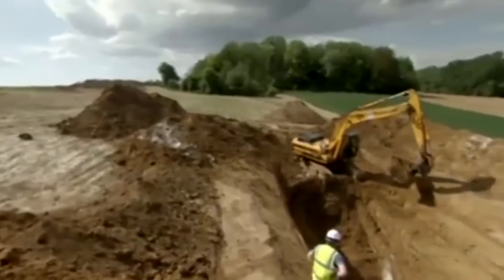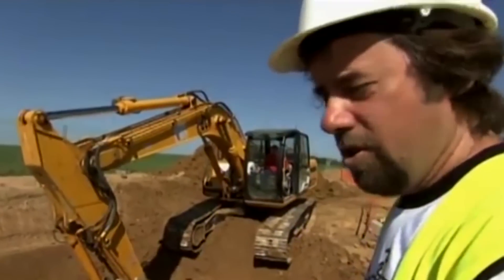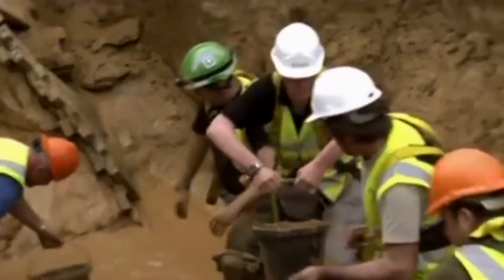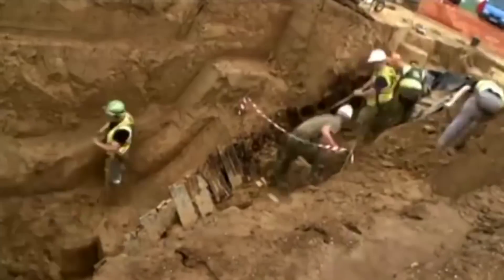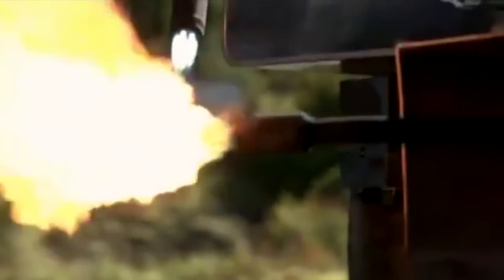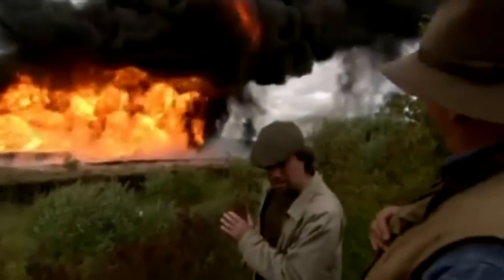A team of experts has gathered in northern France for a special expedition. They've come to find a secret tunnel used in the bloodiest battle of World War One, which is getting more dangerous all the time. Their goal is to recover a forgotten weapon of terror trapped inside it, and with the help of the British Royal Engineers, rebuild it — a weapon designed to instill the most horrific terror.